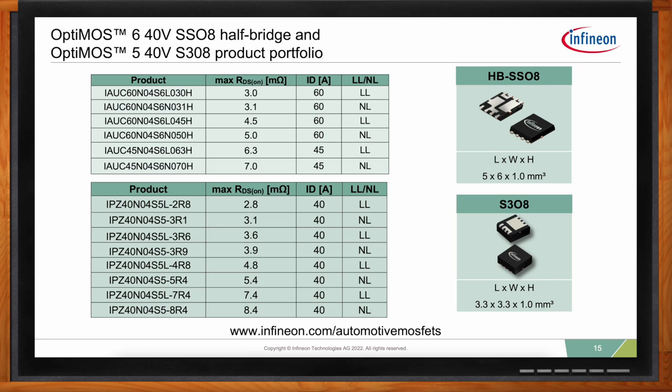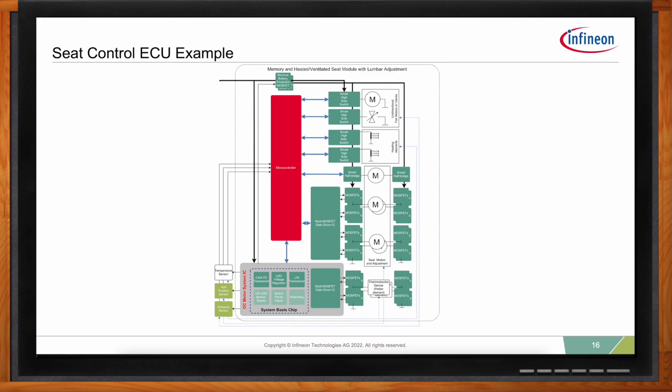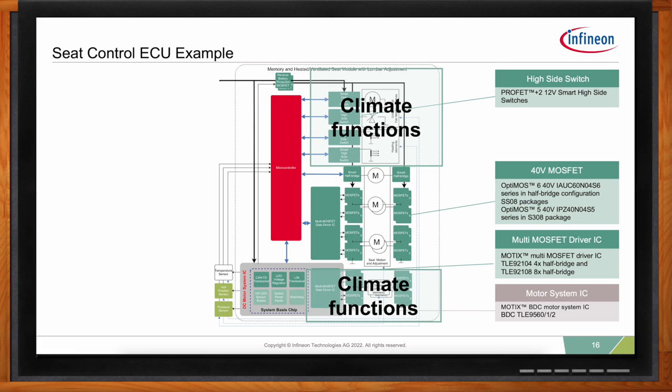More advanced heated and cooled seats include the thermoelectric devices driven in an H-bridge configuration, providing heating or cooling depending on the direction of current. For these, the TLE 92104 and TLE 92108 combined with Infineon MOSFETs are excellent solutions. Simpler designs may use resistive heater elements and fans, usually driven by smart high-side switches. A seat heater is typically a 5 amp resistive load, with usually two per seat — one for the seat surface and one for the backrest. These heater elements can be driven separately or in parallel as a single 10 amp load.